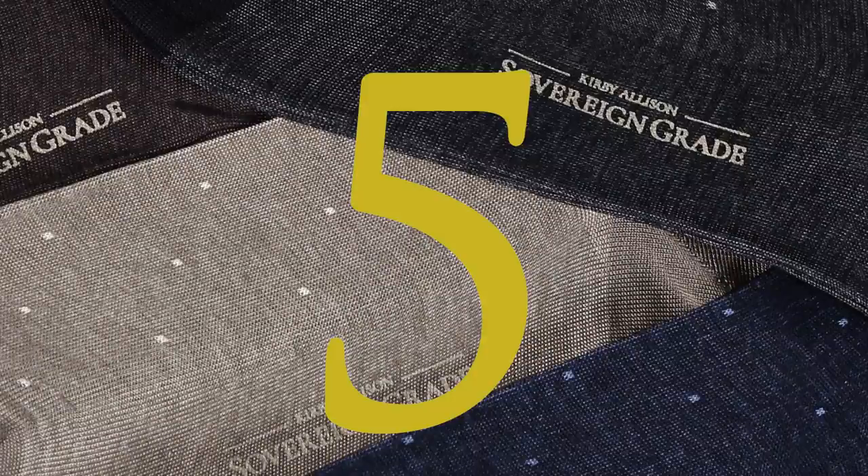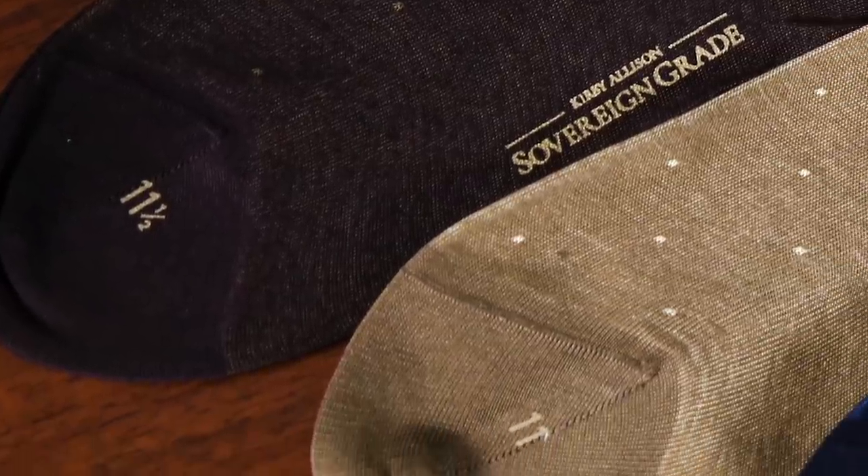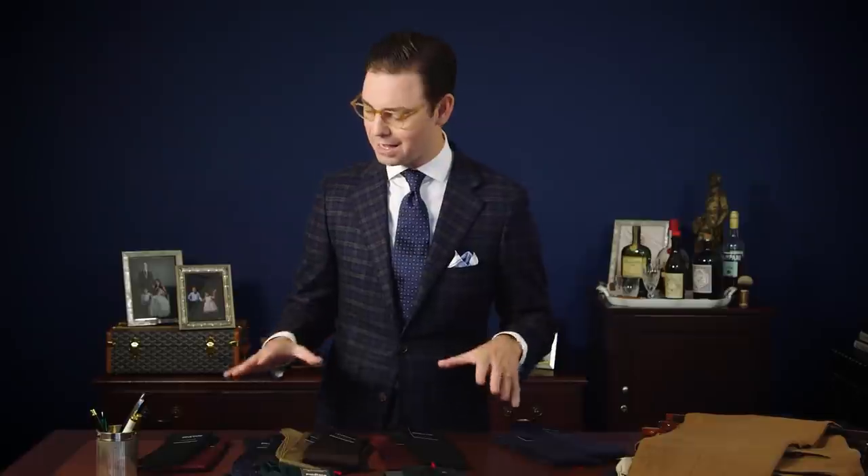The fifth most common mistake that men make when wearing dress socks — surprisingly — is not trimming their toenails. Any really fine, high-quality dress sock is going to naturally be thin, and if you forget to trim your toenails, your long toenail will basically saw through the toes of a really high-quality dress sock — really any dress sock, for that matter, other than a sports sock. So if you're wearing high-quality dress socks with beautiful dress shoes, it is imperative that you keep your toenails trimmed, especially your big toe.